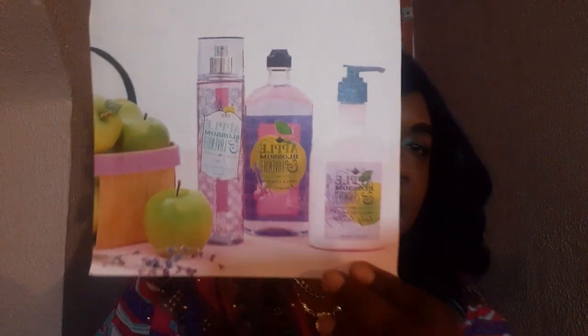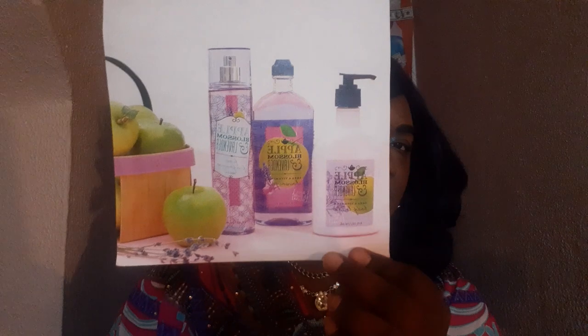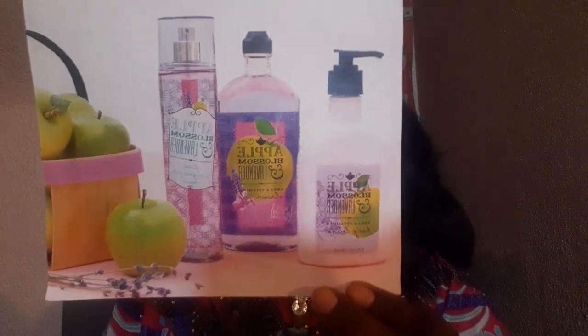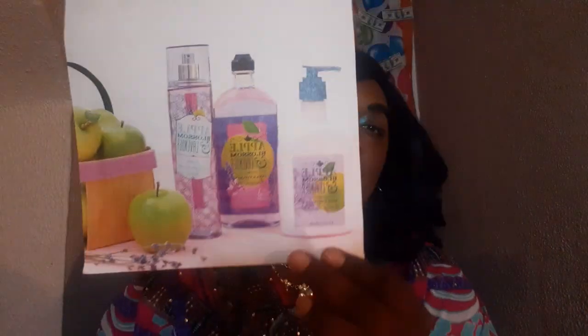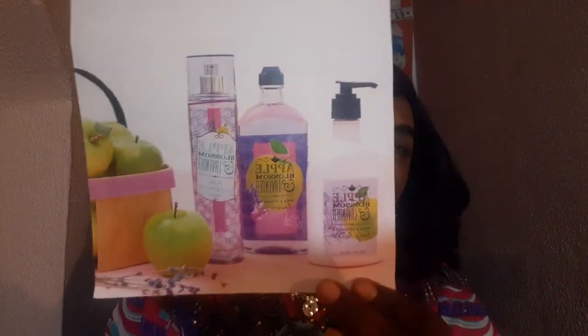So let us talk about the very first item. The first fragrance is the Apple Blossom and Lavender Collection. Now this was a collection that included the pomegranate and the lemon one, among others. This is an aromatic, fruity type fragrance. The notes in this are green apple, passion fruit, clementine, and apricot.